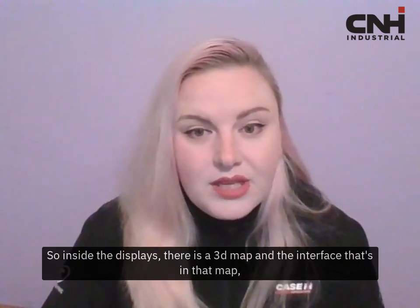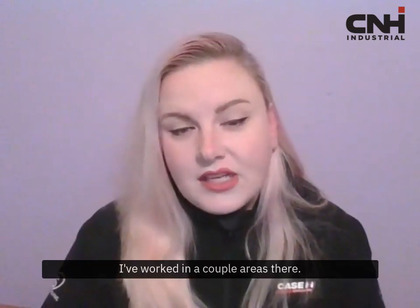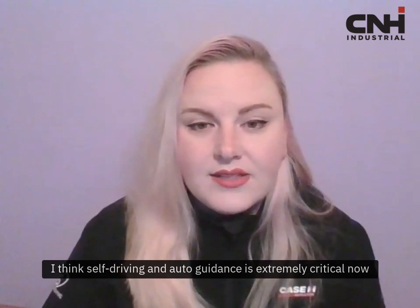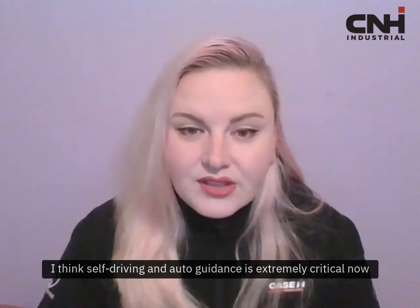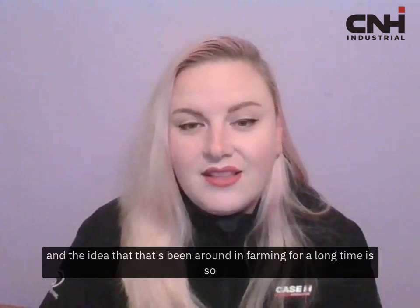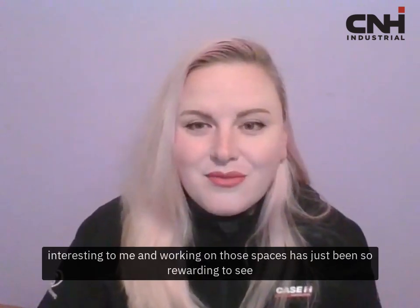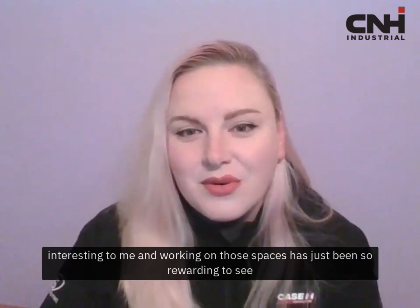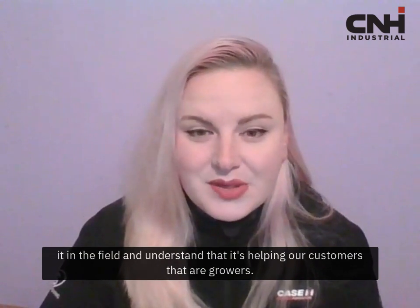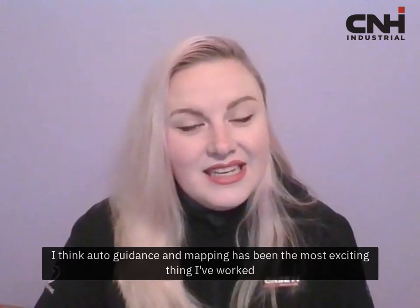Inside the displays, there is a 3D map and the interface that's in that map — I've worked on a couple areas there. I think self-driving and auto guidance is extremely critical now, and it's becoming a very innovative and hot area. The idea that it's been around in farming for a long time is so interesting to me. Working on those spaces has been so rewarding to see it in the field and understand that it's helping our customers and our growers. So I think auto guidance and mapping has been the most exciting thing I've worked on.